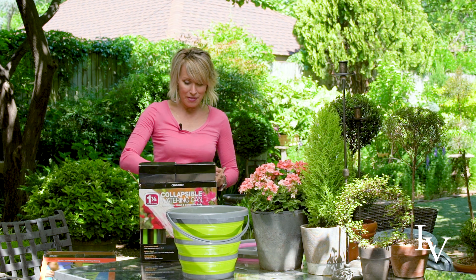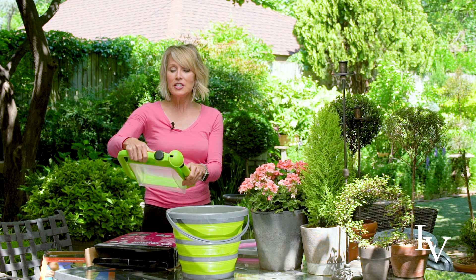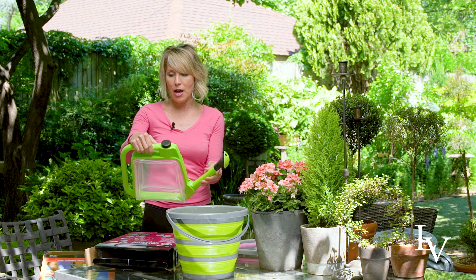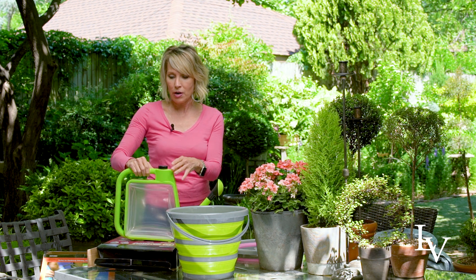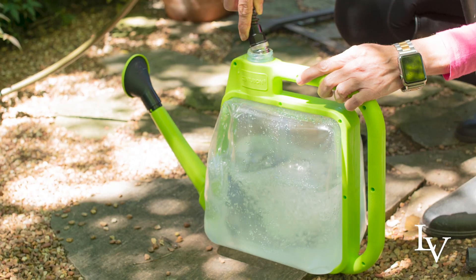Yes, it does put a smile on my face. I love things that color coordinate! This is so handy — basically you just fold down the spout. It holds one and a half gallons of water, and all you do is fill it up with your hose.